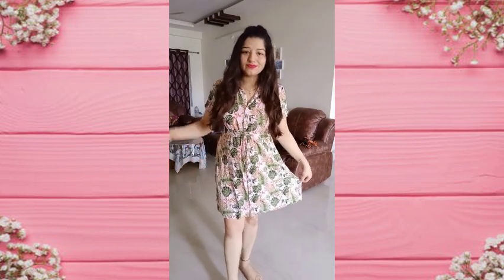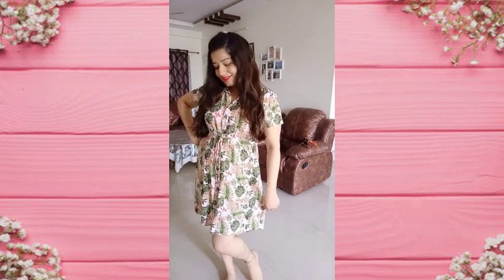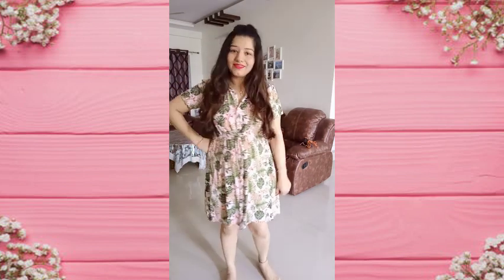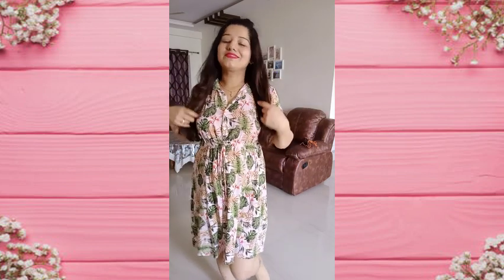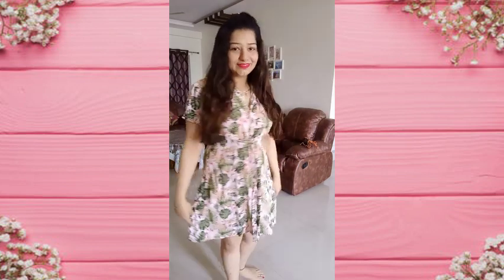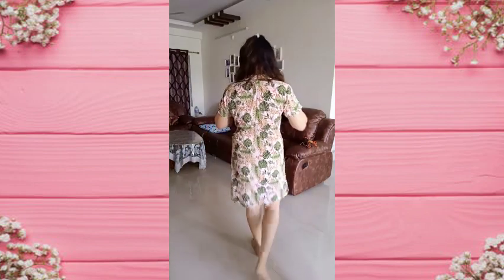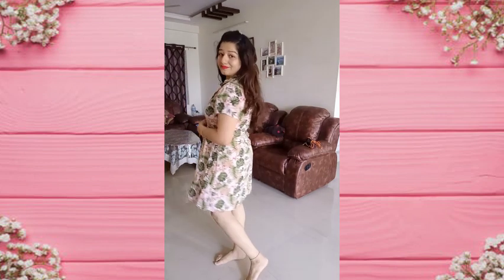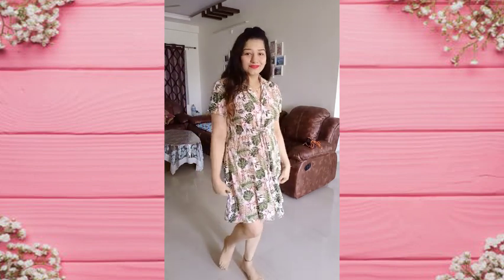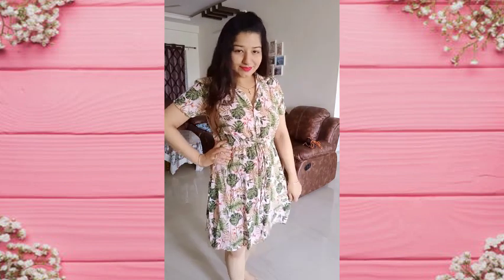Next, this is also a dress from Zudio. It is a shirt-type dress with full buttons and a little knee length. It is a cotton dress, very comfortable and easy to wear. It has a leaf print. You will also see it in my previous videos — I have used it in many videos. It is very comfortable, cotton.